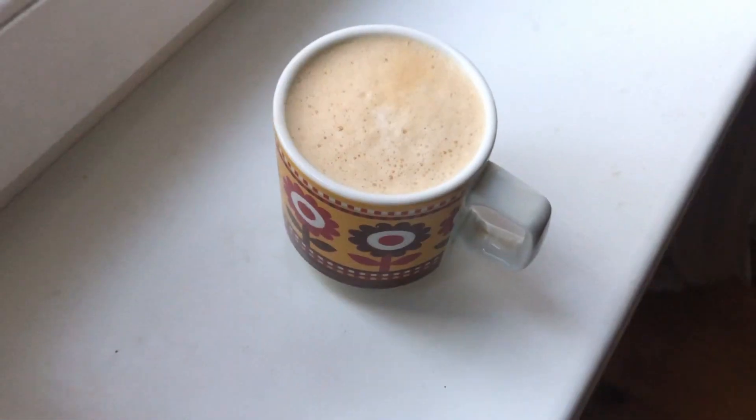Hey YouTube, my name is Jen, welcome to my channel. On today's video I'm going to show you what I eat in a day, and today is a difficult day because it's a moving day. Let's start.